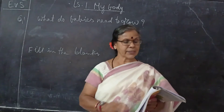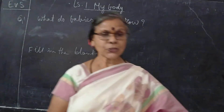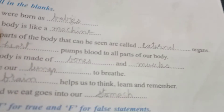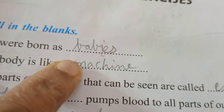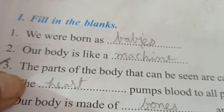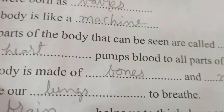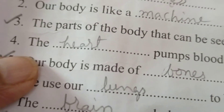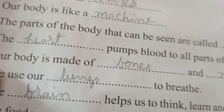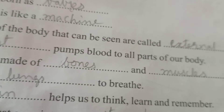These are the question answers we read. Now we will go for the fill in the blanks — you have the fill in the blanks in your book. We were born as babies. Our body is like a machine. The parts of the body that can be seen are called external organs. The heart pumps blood to all parts of the body.